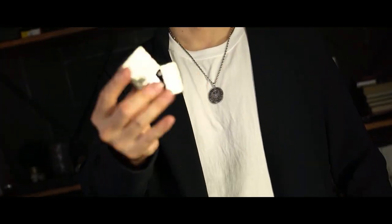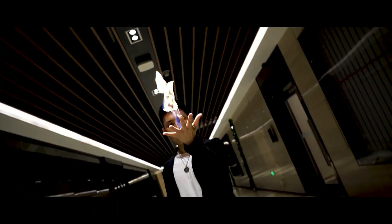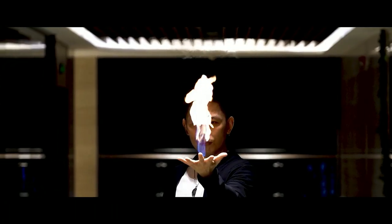This one will exceed your imagination. Pyromania, a practical palm fire system developed by Kohler, which allows you to emit flames up to 40cm tall from your palm.